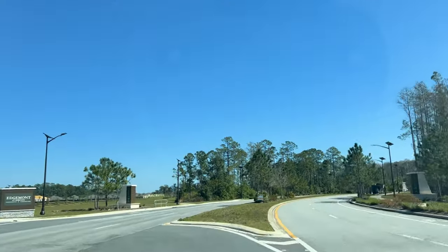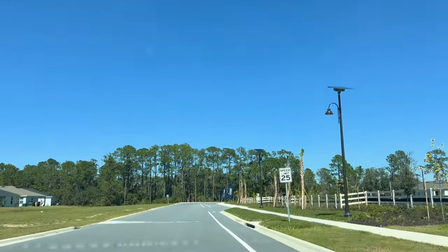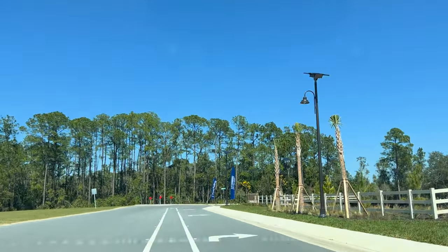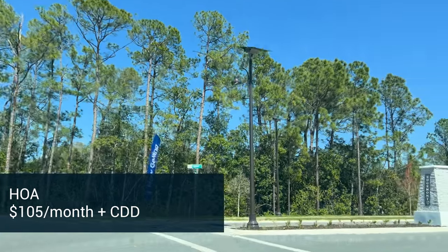Now we're driving up Sawgrass Bay Boulevard and turning right into Edgemont. This is right next to the Palms at Serenoa as well. We've referred to it as a small community because there's only going to be 92 homes in here. The HOA is $105 a month and there is a CDD, which is in your taxes.